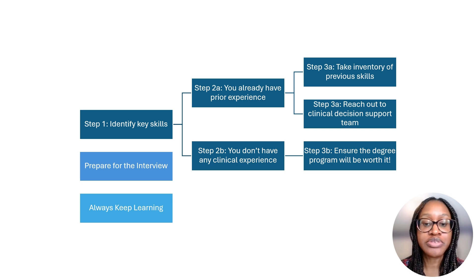I hope this video is of value to you. Comment down below on where you are in the health informatics roadmap journey. Thanks so much and I hope you have a wonderful day.